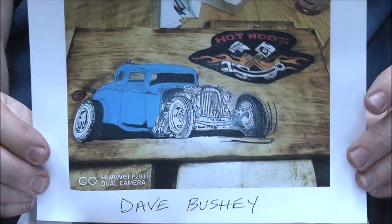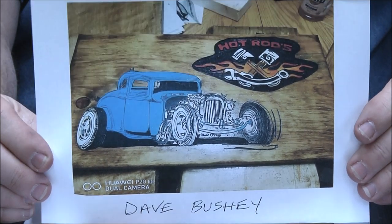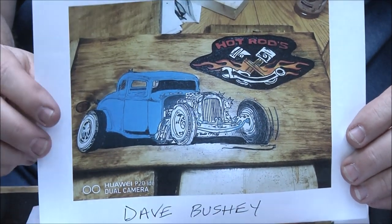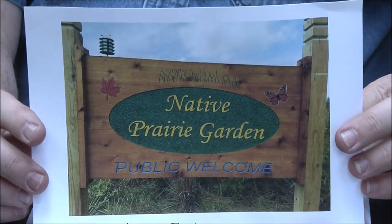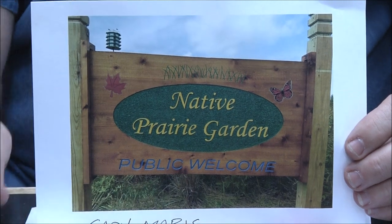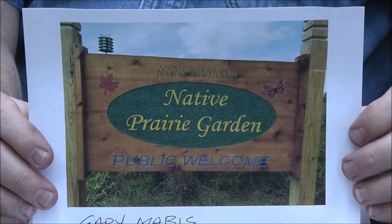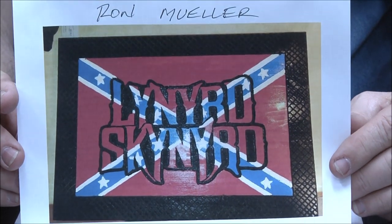Dave Bushy — check that out, I love it so much. You guys can appreciate how much work goes into something like that — hours and hours and hours. Beautiful job Dave, love it. Gary Mavis — I thought I had written down how big this is, but it's big, it's a pretty good size sign. Beautiful work, I'm sure that'll bring you a lot of attention Gary, great job.